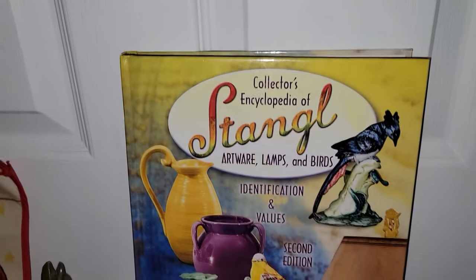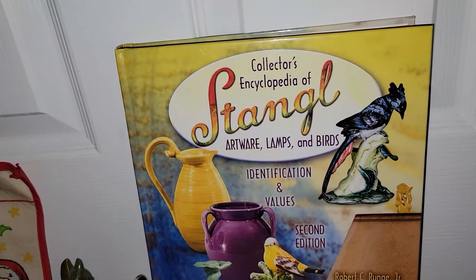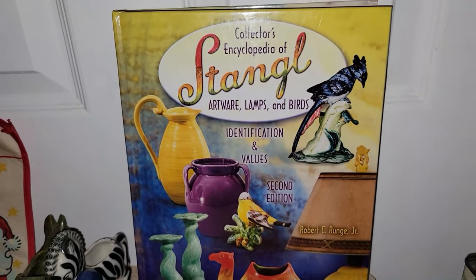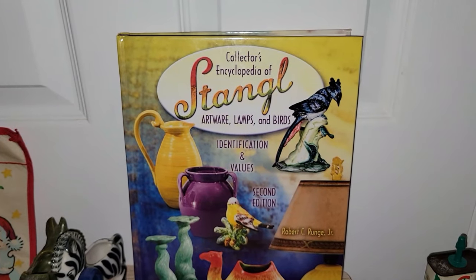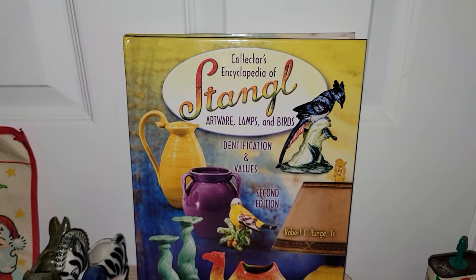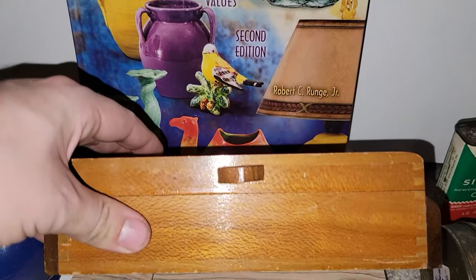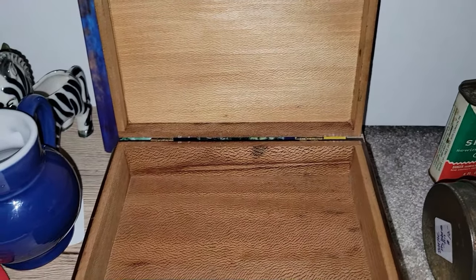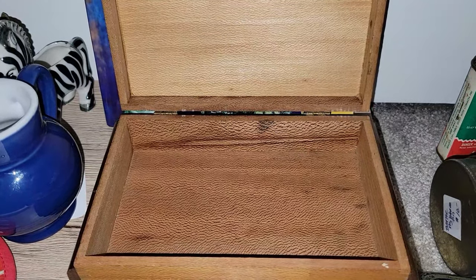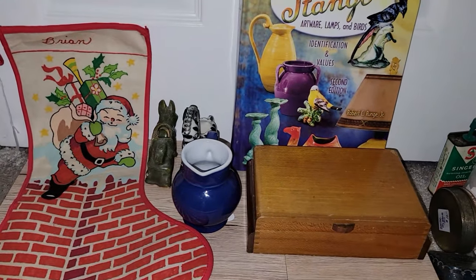This came from that same booth — this is an Emile Henry creamer, French. Never seen that before and it was a really good price. I did look it up before purchasing — I'm thinking maybe $25 to $30 for that. I also picked up the Collector's Encyclopedia of Stangle Pottery, which came out of a booth that was 70% off. I also got this really nice little wooden box that opens up — great little storage piece for greeting cards. It was 50% off, and has a few places that need to be touched up, but it's still a really nice piece.